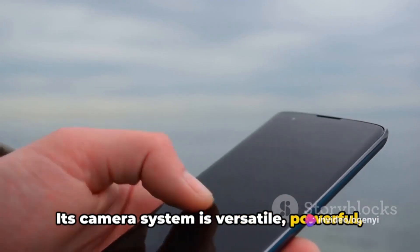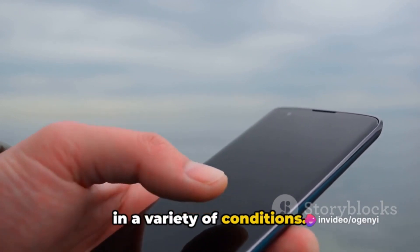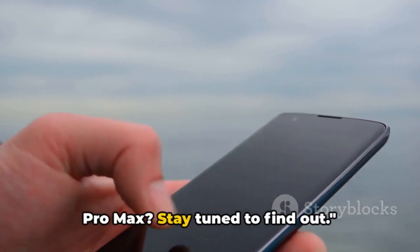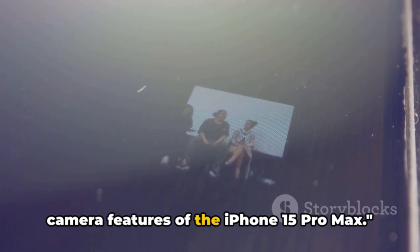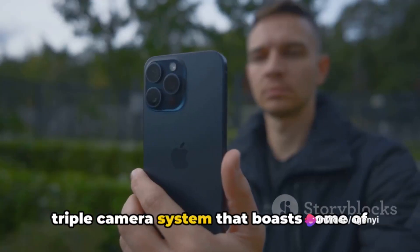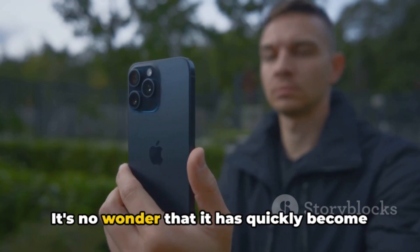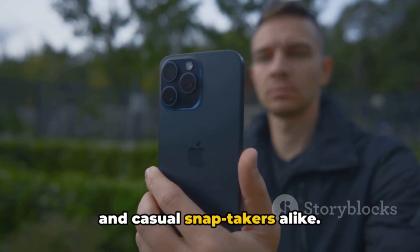The Samsung S24 Ultra certainly packs a punch when it comes to photography. Its camera system is versatile, powerful, and capable of delivering stunning results in a variety of conditions. Now let's turn our attention to the iPhone 15 Pro Max, which is packed with a triple camera system boasting some of the most advanced features in the market. It has quickly become a favorite among photography enthusiasts and casual snap-takers alike.